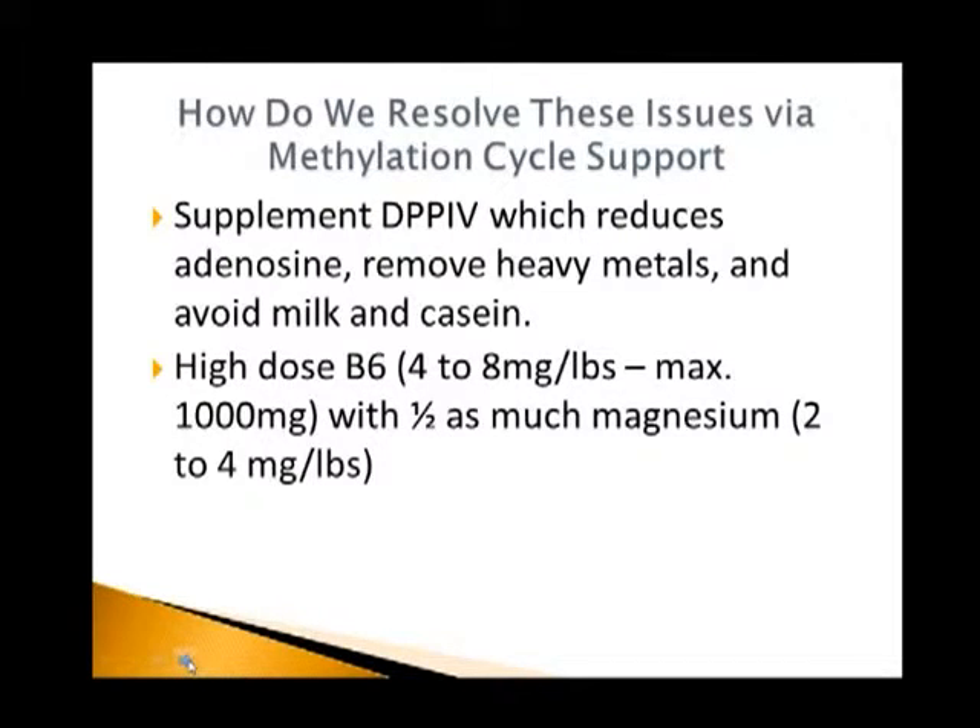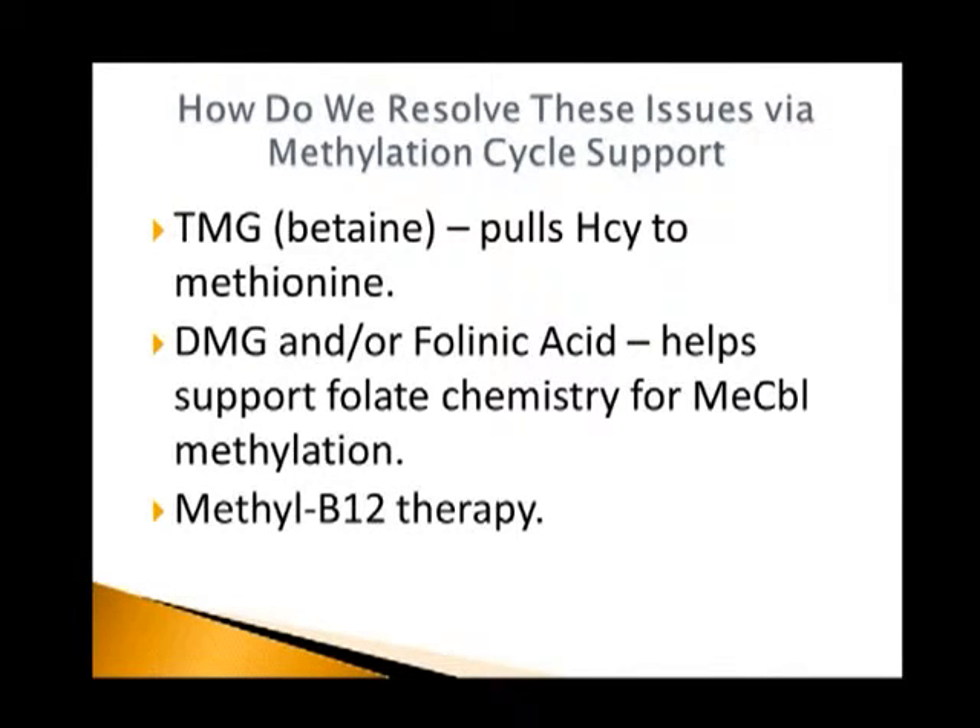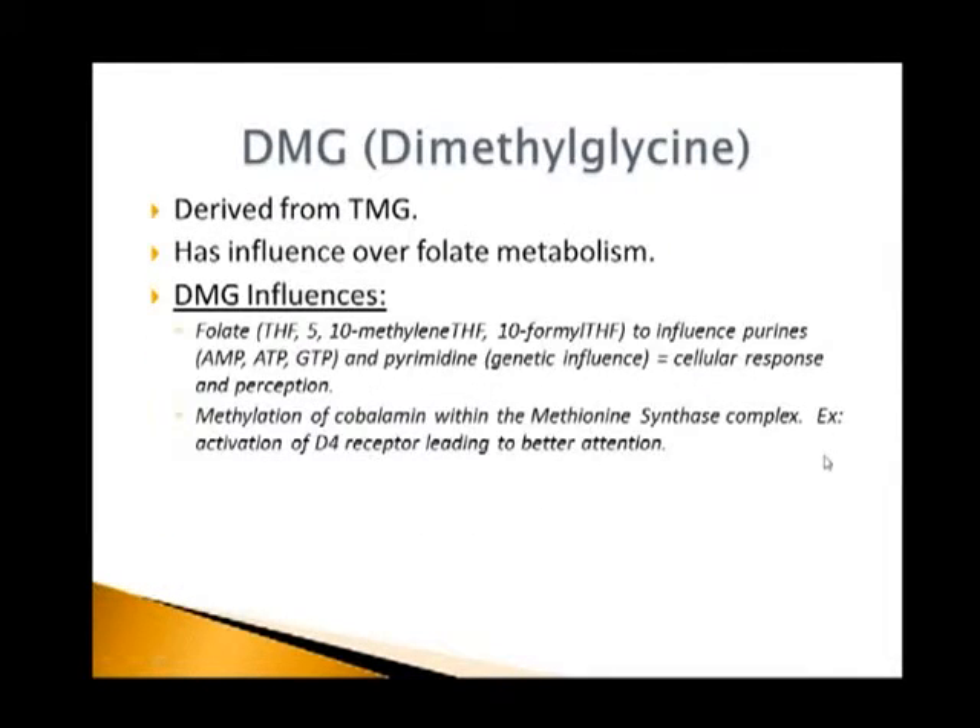So how do we resolve the issue? One way may be to help improve digestion by doing things like the DPP-4 enzyme, which helps remove adenosine, creating a more functional state for our methylation cycle. Metal detoxification, avoiding milk and casein from a food allergy standpoint, using high-dose B6. We can also help move this system along by using DMG and TMG to help convert more homocysteine to methionine, do methylcobalamin therapy, do folate therapy, and specifically do methyl B12 therapy.